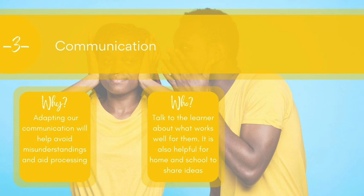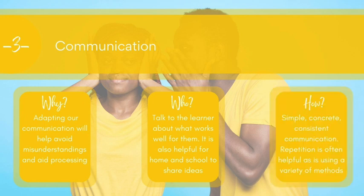Parents will often have loads of good ideas to share with us if we have time to ask. In terms of what communication actually looks like, it needs to be simple and concrete. Don't use euphemisms and idioms — basically say stuff that actually describes the thing you're saying. So we wouldn't say 'kick the bucket,' we would say someone has died. We just say it really, really simply. We call a spade a spade. And we need to keep our instructions really simple and be consistent in how we communicate.